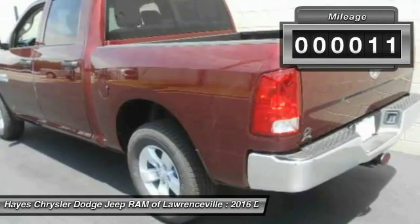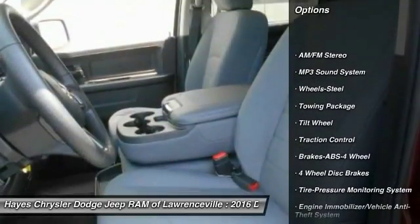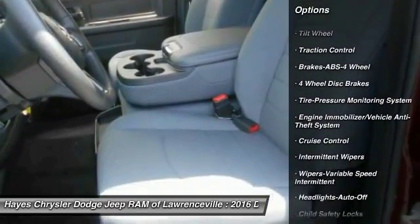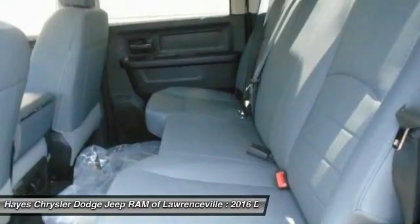This vehicle has less than 100 miles. Here are some of this vehicle's great options: anti-lock braking system, traction control, air conditioning, power steering, cruise control, AM FM stereo radio, power door locks, child safety locks, bed liner, and power windows.